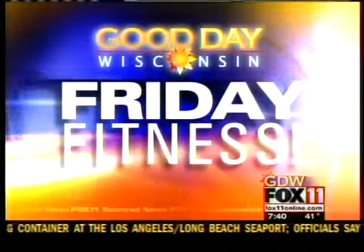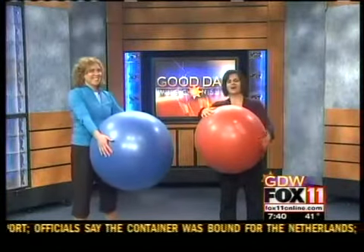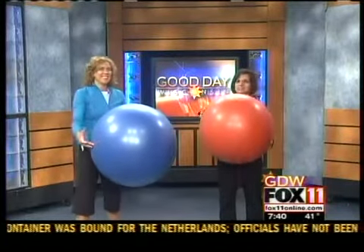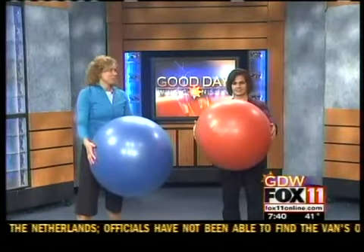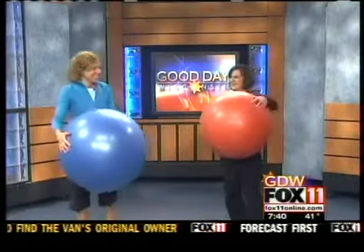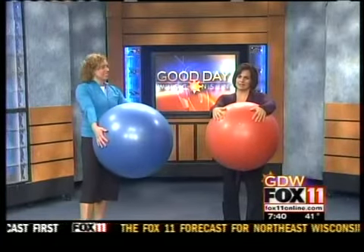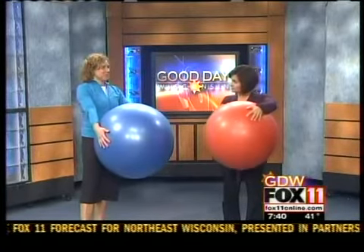Get physical, physical. I want to get physical. Olivia Newton-John always gets me in the mood to get in shape. This is Stacey Ryan from the Green Bay YMCA, and she's going to help us get fit using one of these exercise balls.